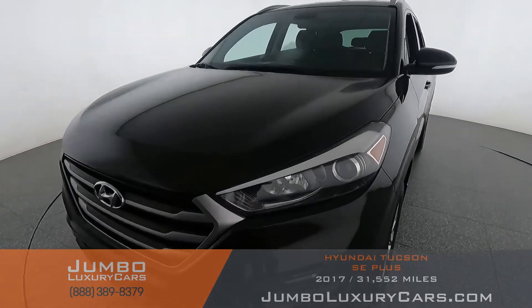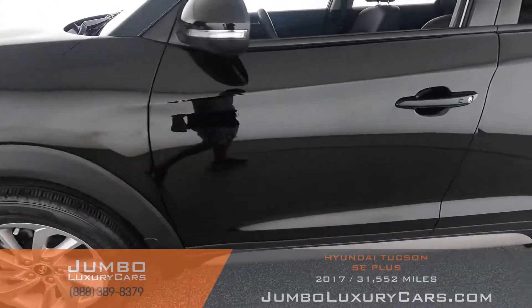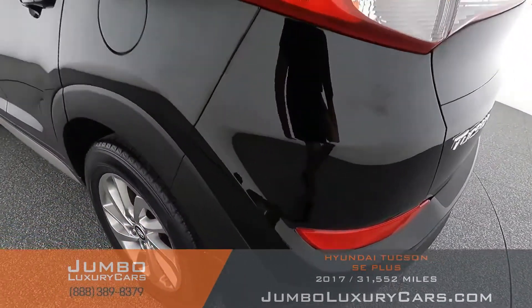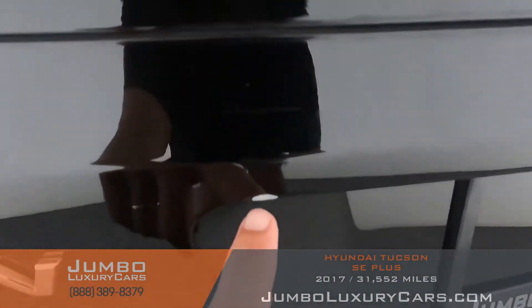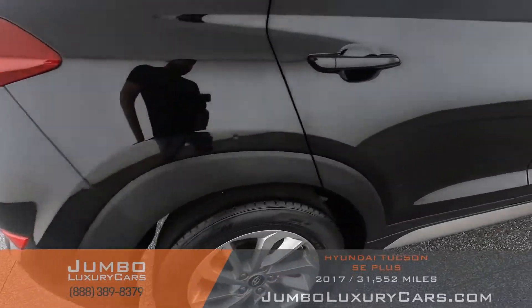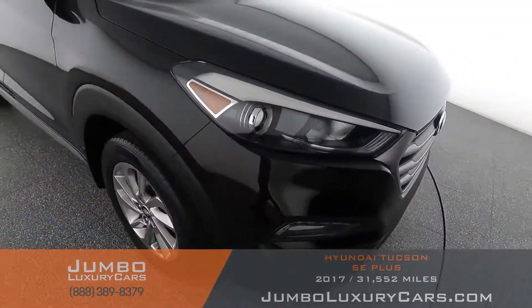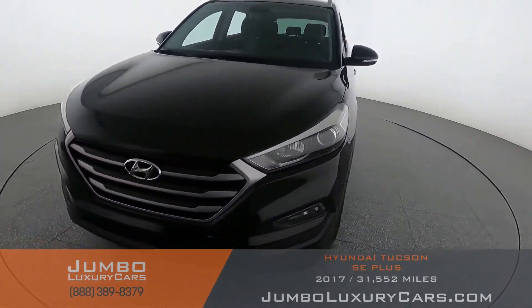First, let's start with the exterior of the vehicle, checking for any scratches, dents, or damages. Coming into the back section, here we have some scratches. Here we have light scratches on the bumper — normal wear and tear. Overall, the exterior is in great condition.